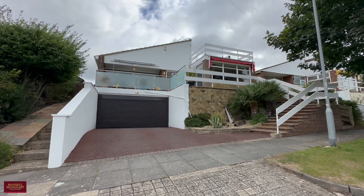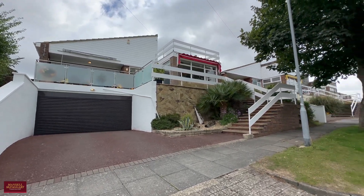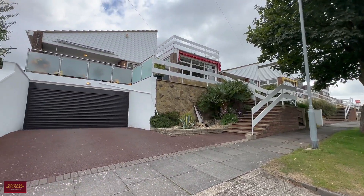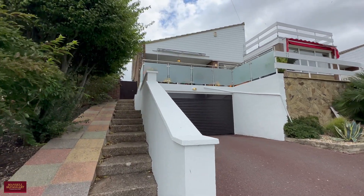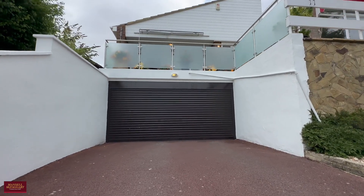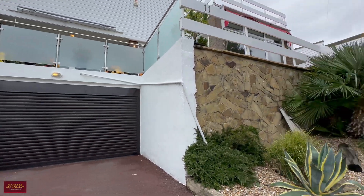Good afternoon and a very warm welcome to Ovingdeen. We're here today on Wanderdown Road, which is a very popular location within the village, and we're going to show you around something that's really well put together — a lovely three/four bedroom detached family home which has been lovingly updated and maintained over the 37 years our clients have been here.